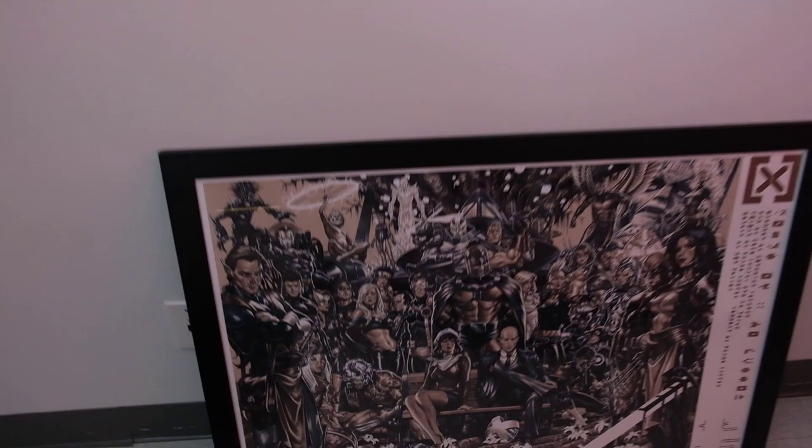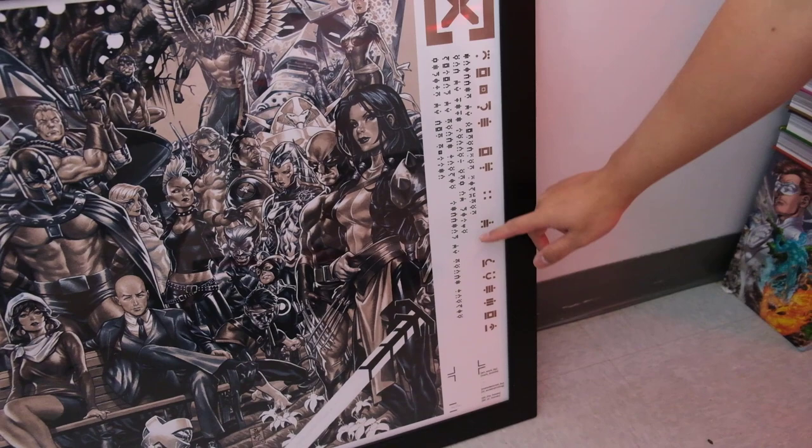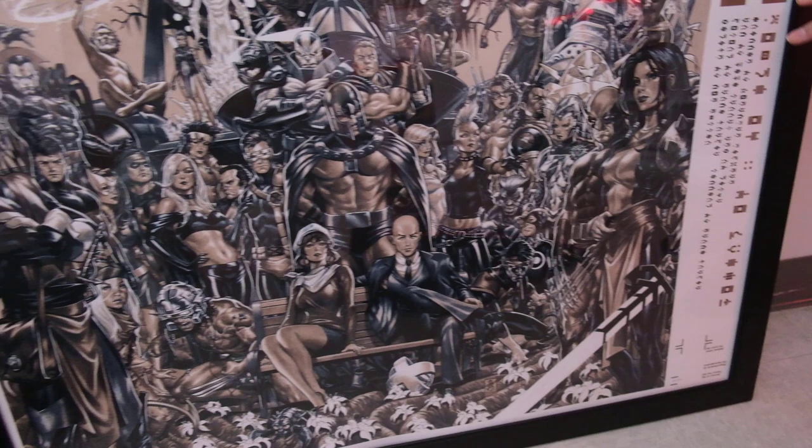We just haven't hung it up yet because Dave is kind of lazy. This is a black and white version though. This one is really cool. I really like the ones right here where you have the Krakoan language, because there's one with the English and one with their actual language. So that's really cool. I dig it.